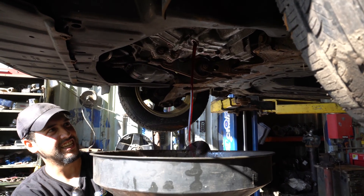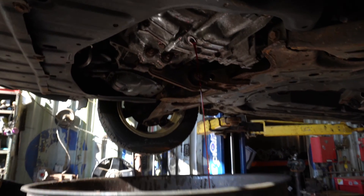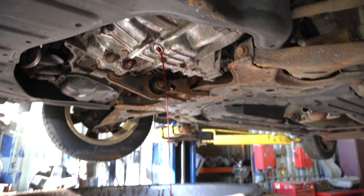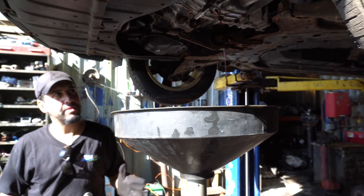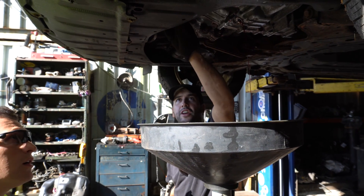Once you're done draining all of this, the next step from under the car is the antifreeze. You can cut the hoses right here and then all the antifreeze will pour out.